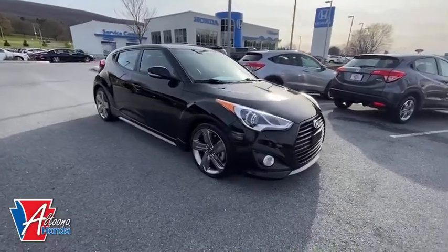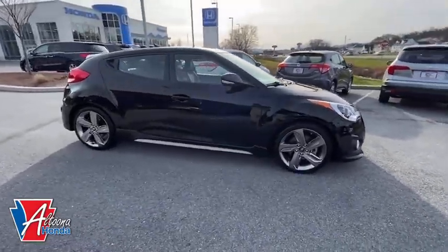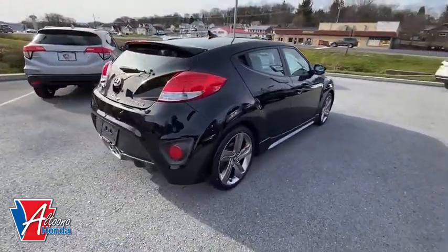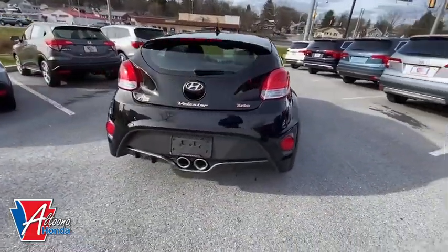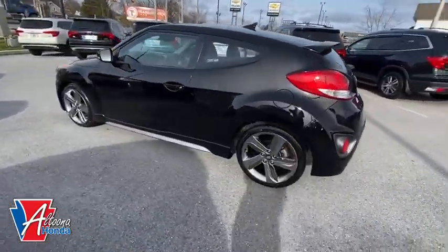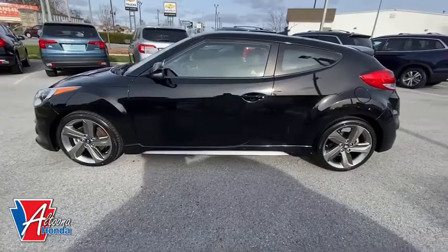Take a ride in the 2013 Hyundai Veloster. The Veloster's innovative body style and unique design make it unlike any other small car out there. Pair that with fuel efficiency that pushes the 40 MPG barrier and you've got one sweet ride.